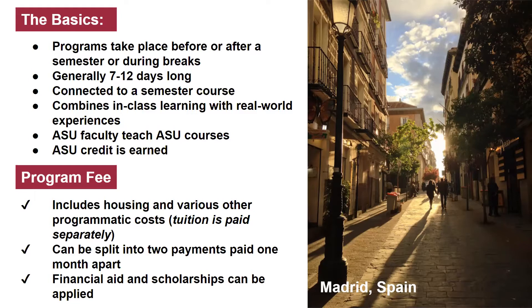Because you're taking ASU classes, you earn ASU credit. The program fee associated with a global intensive experience includes housing and various other programmatic costs — such as a welcome or farewell dinner, airport pickup or drop-off, a public transportation pass, excursions, activities, and entrances to museums or other locations. These are program-by-program expenses. It does not include your tuition, which is paid separately to ASU as normal. You can split your program fee into two parts and pay each half on the due date and then half a month later, to alleviate some financial burden.